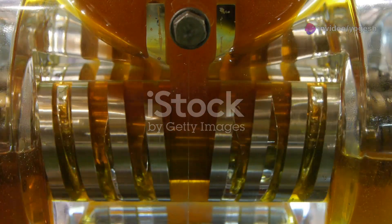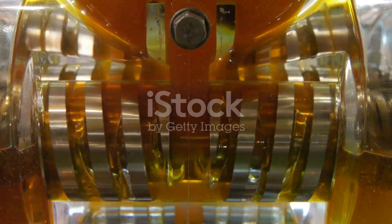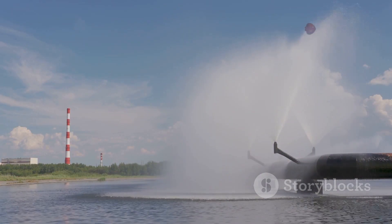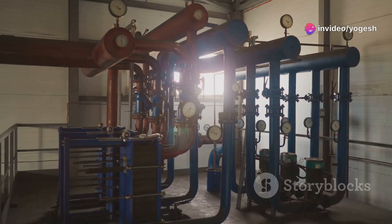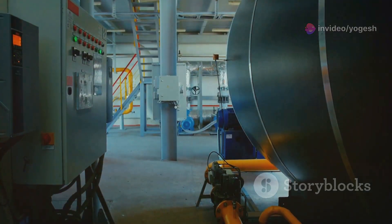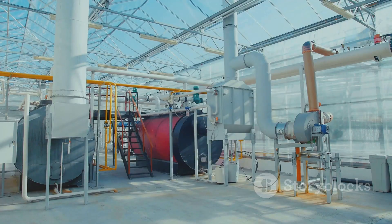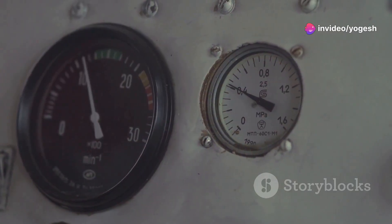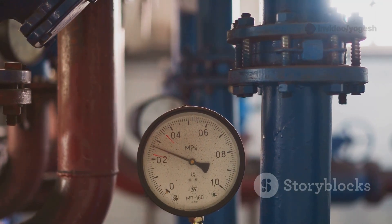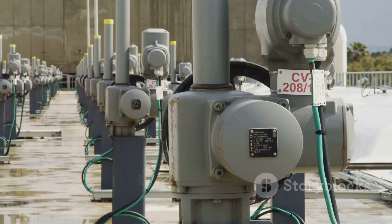Water flows from one stage to the next, gaining pressure at every step. By the end, the water has enough force to reach incredible heights or travel long distances. It's like a relay race, with each stage handing off more energy. This step-by-step approach makes multistage pumps perfect for high-pressure jobs, like feeding water into boilers or powering reverse osmosis systems. The main difference? Single-stage pumps do it all at once. Multi-stage pumps build pressure gradually. That's why multistage pumps are the champions of demanding applications.